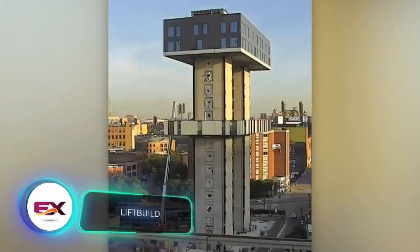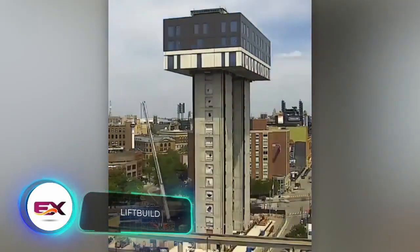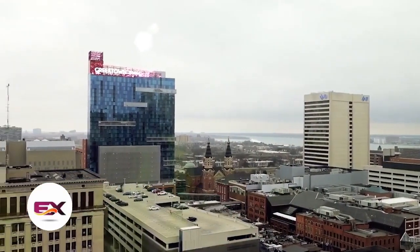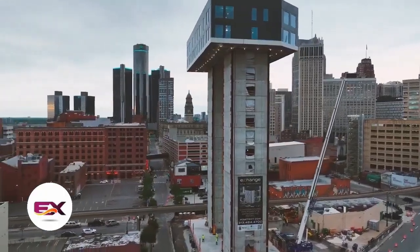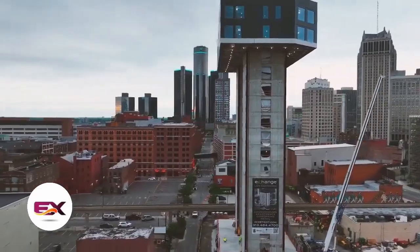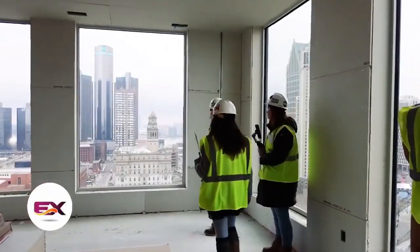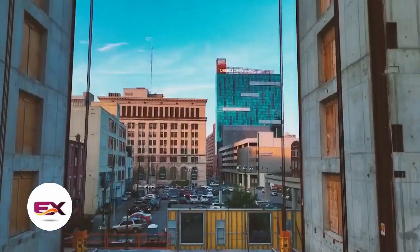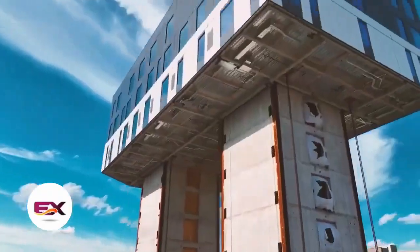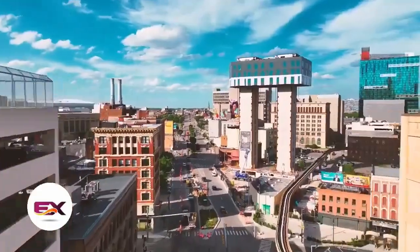Lift Build technology lets you build homes from the top down. In Detroit, it played a crucial role in the construction of a 16-story apartment building. The construction site was surrounded by busy streets with the Detroit People Mover nearby, making it unsafe and inconvenient for cranes — that's when Lift Build technology stepped in.